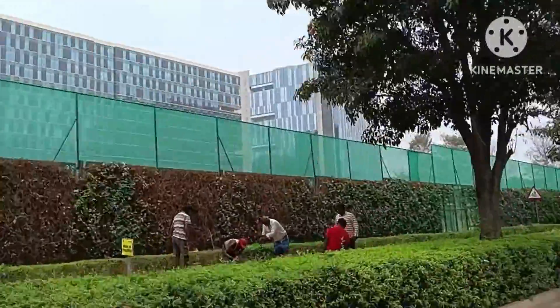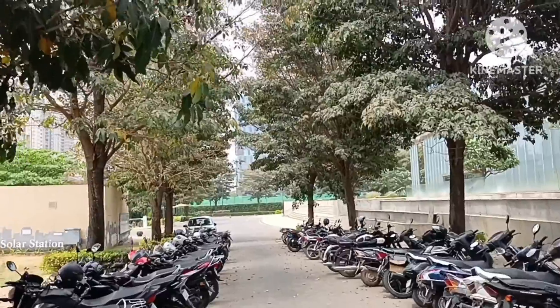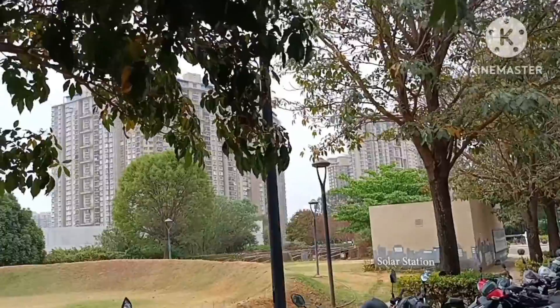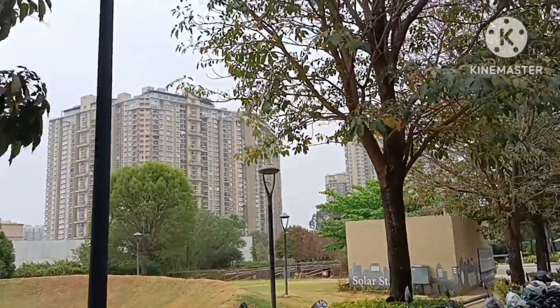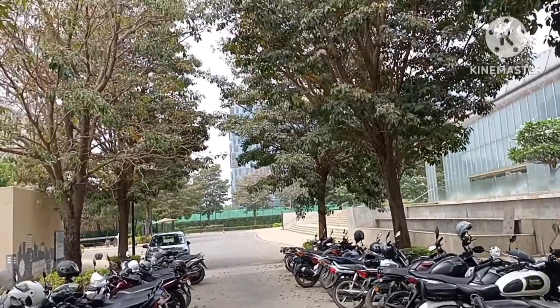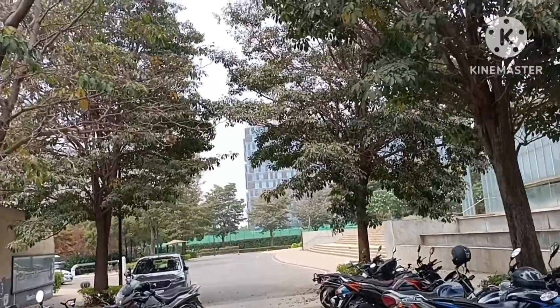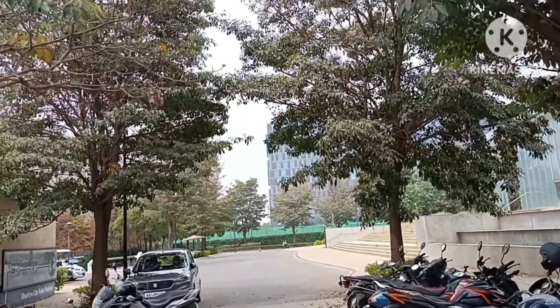Now we are heading towards the other side where we have Leela Residences, the mall, and other things we'll be looking at. I've just parked my vehicle. We'll be looking at a few things about Bhartiya Niku Homes and why it is a unique project in the entire north Bangalore location as a township project.